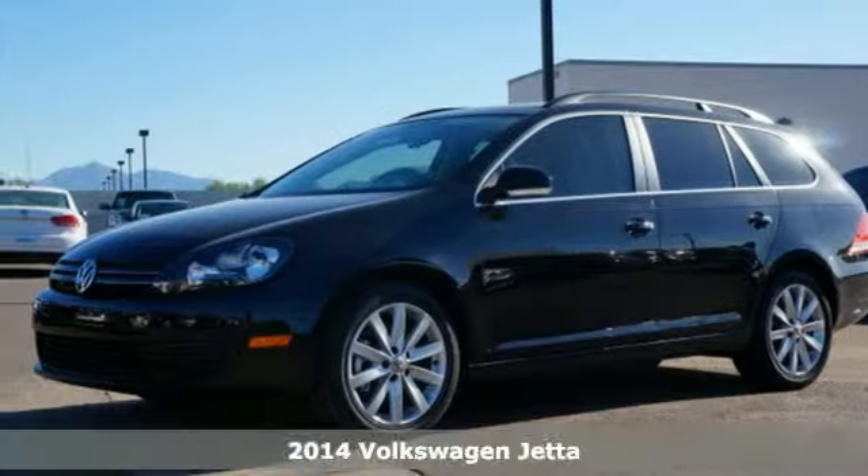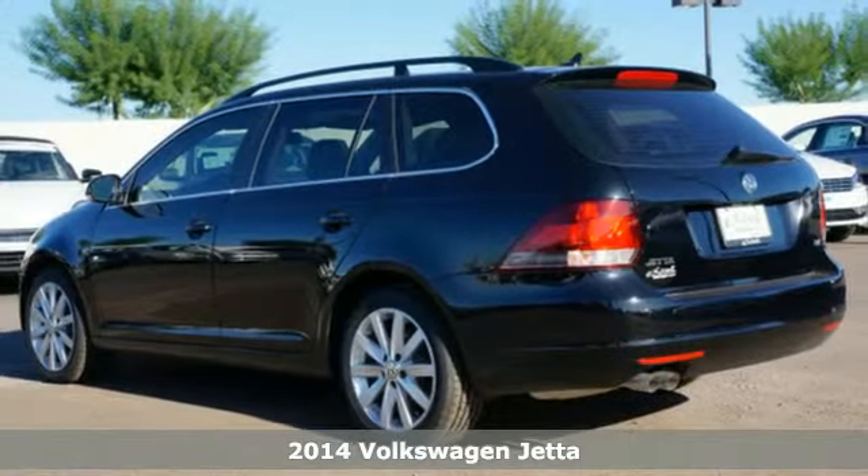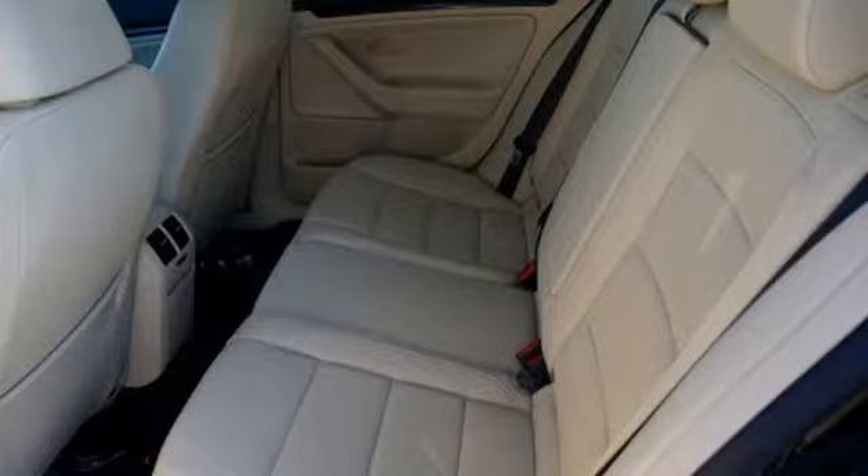It's a 2014 Volkswagen Jetta Sport Wagon. Everyone could use a little bit more Jetta, right? The Sport Wagon gives you tons of cargo space and best-in-class rear legroom.